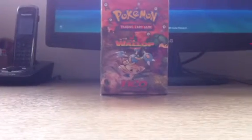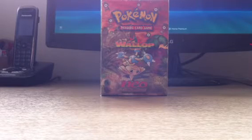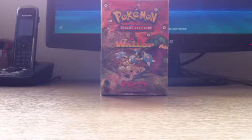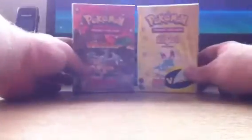I'll get the theme decks out of the way first. The first one is the Neo Discovery Wallop theme deck. I've already got the Brainwave, so I thought why not get this one as well — it's only £8.95, which is a fantastic price. Next, I've got Neo Destiny Lite. There's a value sticker on it which is well annoying, but I'll sort that out later. Both are sealed, as you can see. So there's Neo Discovery and Neo Destiny — two great theme decks.